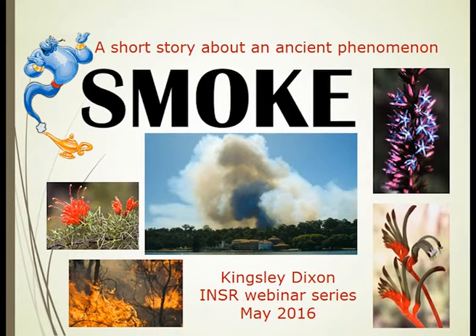Hello everyone. Welcome to the inaugural International Network for Seed-Based Restoration webinar series. I'm very greatly honored to be presenting this first in what will become a great series of opportunities for people to learn firsthand about how native seeds can be influenced and improved in restoration outcomes.